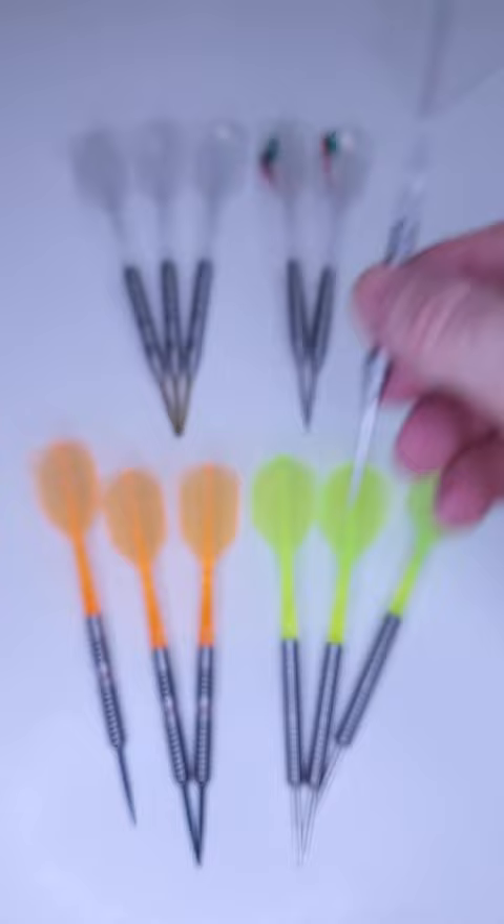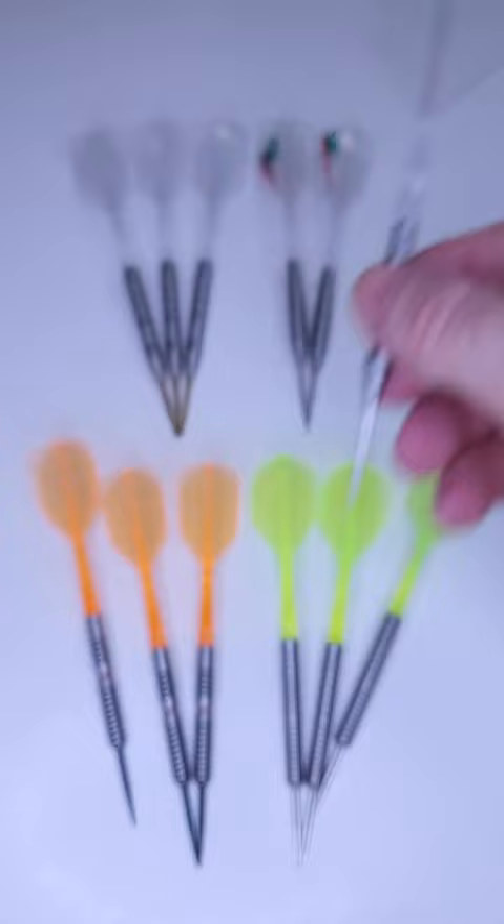Up next, a light set of front-loaded multi-ring design barrels — these are a blast to throw. And then finally, my match darts that I've been using for the last couple of months: 90% tungsten. I think these were about $16, and just an amazing set of darts.